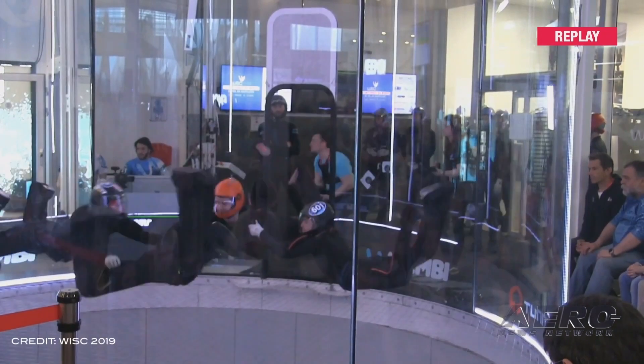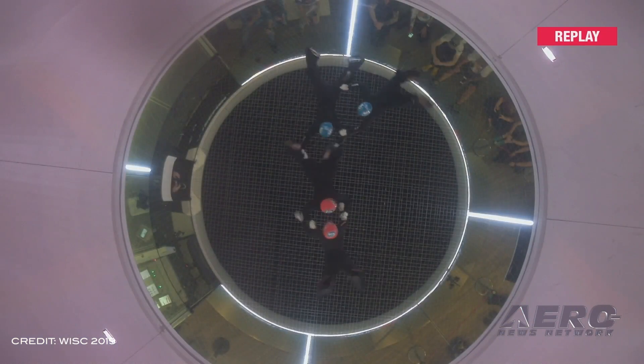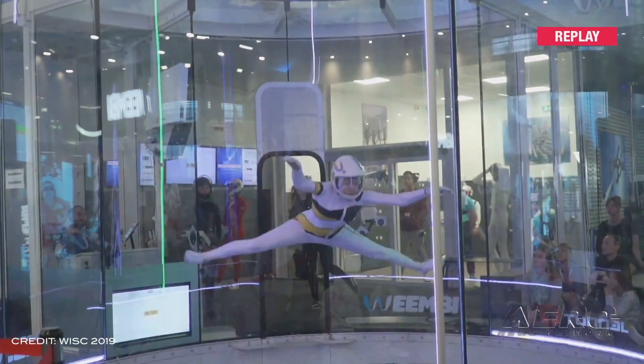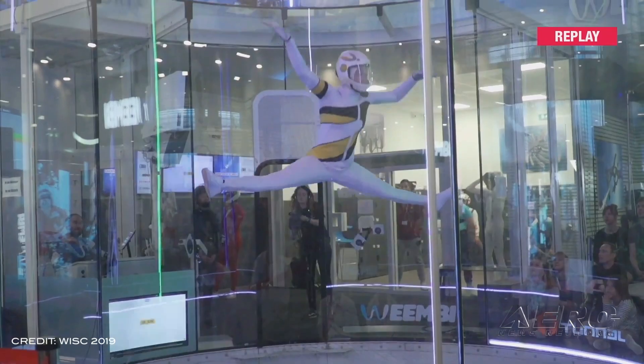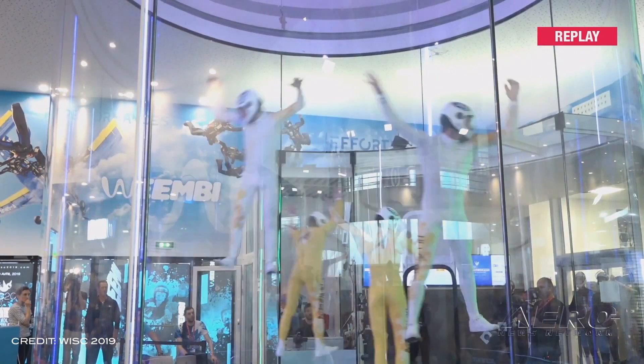Around 300 world-class indoor skydivers from 31 different countries participated in this year's FAI World Indoor Skydiving Championships in Lille, France. Skydivers competed for a place on the podium in five separate disciplines, including individual freestyle and team formation flying. The competition is in its third year and took place at the Weenby Wind Tunnel, one of the largest wind tunnels in the world. Competitors are judged on their performance of a series of moves, either choreographed or freestyled, with routines lasting 45 seconds.